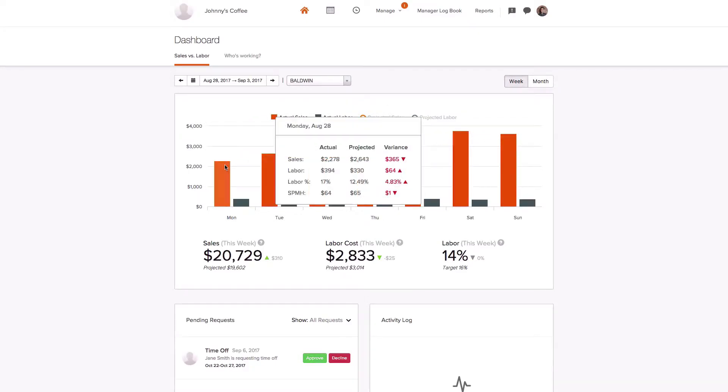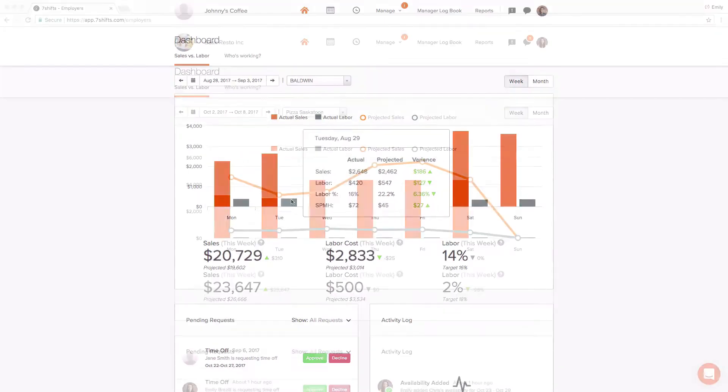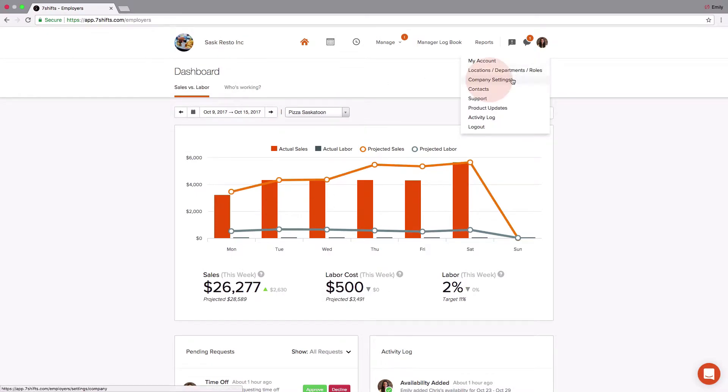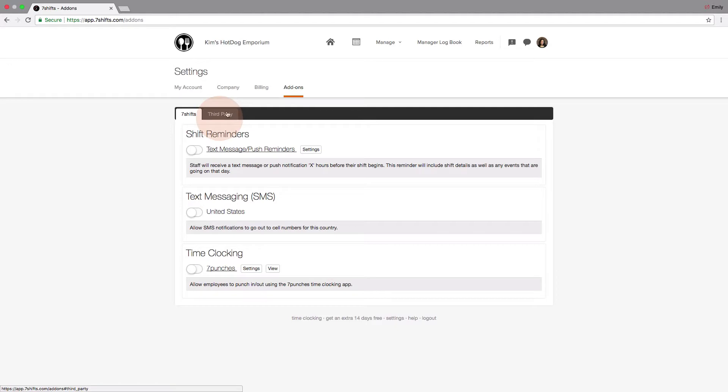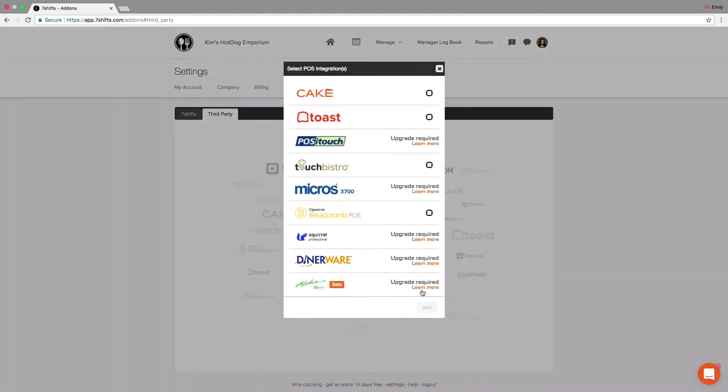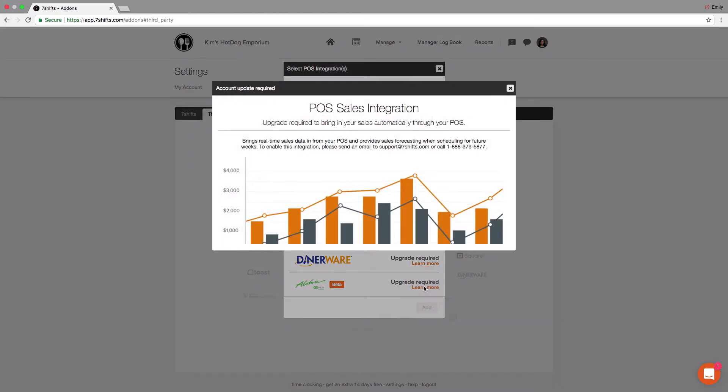To get started, log in to your 7Shifts account. Hover over your profile picture and go to Company Settings. From here, select the Add-ons tab, then select Third Party. Finally, tap Add Integration and select Aloha from the integration list.